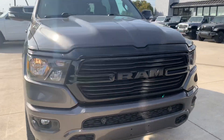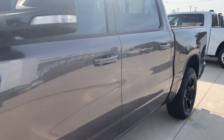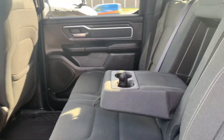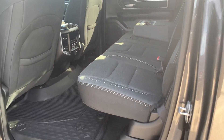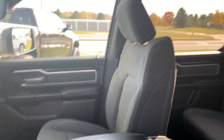Going to go take a look at the inside. Back seats are in good shape. Front seats look good.